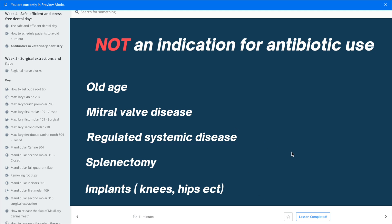Things that are not an indication for antibiotic use: age, as we said; mitral valve disease; kidney or liver disease that is well regulated; a prior splenectomy that has already healed; and any implants — so after TPLO, TTA, or artificial hip implants — you don't need antibiotics for those either.